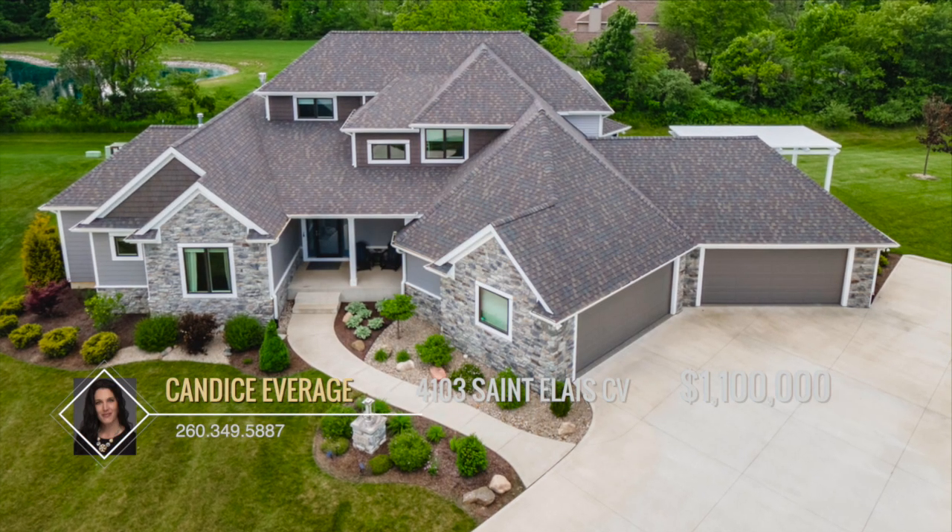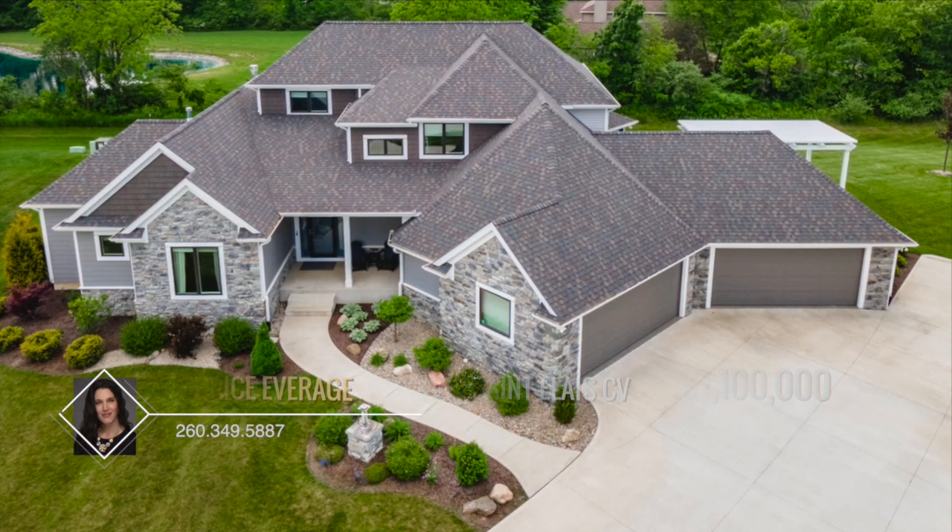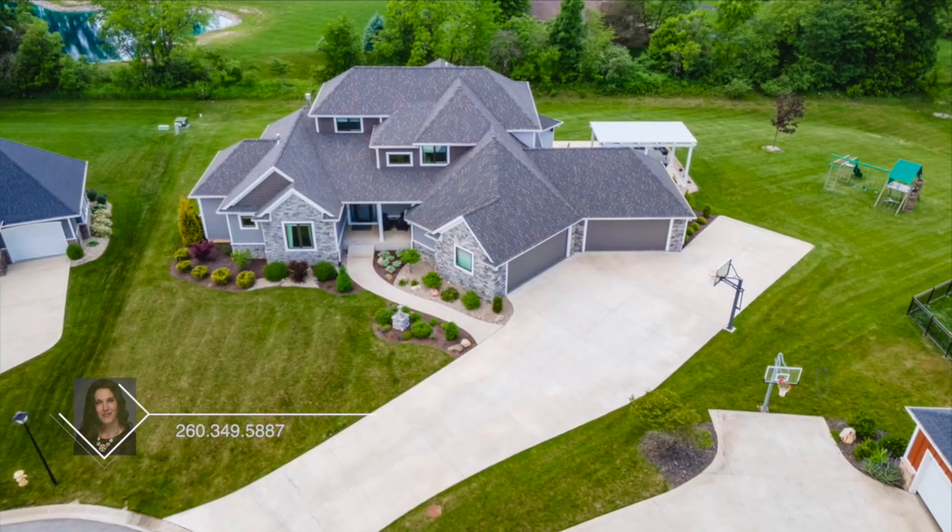If it's storage you're seeking, the oversized four-car garage has floored storage over half of the garage, and there's a second entrance from the garage to the basement.